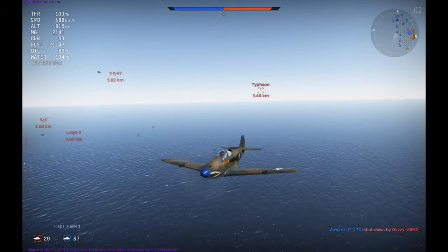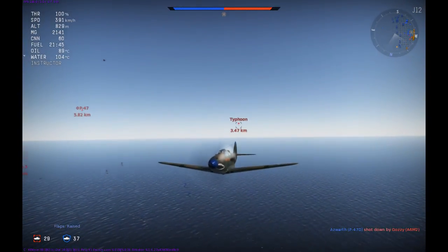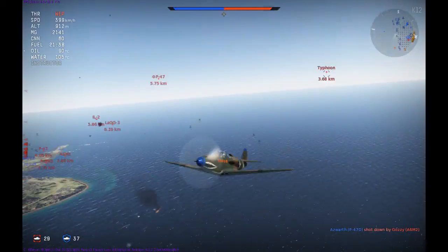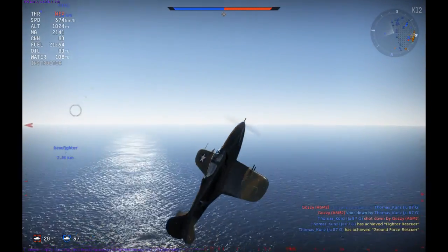As I pan to the right of my aircraft — my 3 o'clock — you can see that both teams are congregating in very small separate groups. As a result, I'm just trying to build my altitude in order to retain my speed advantage.